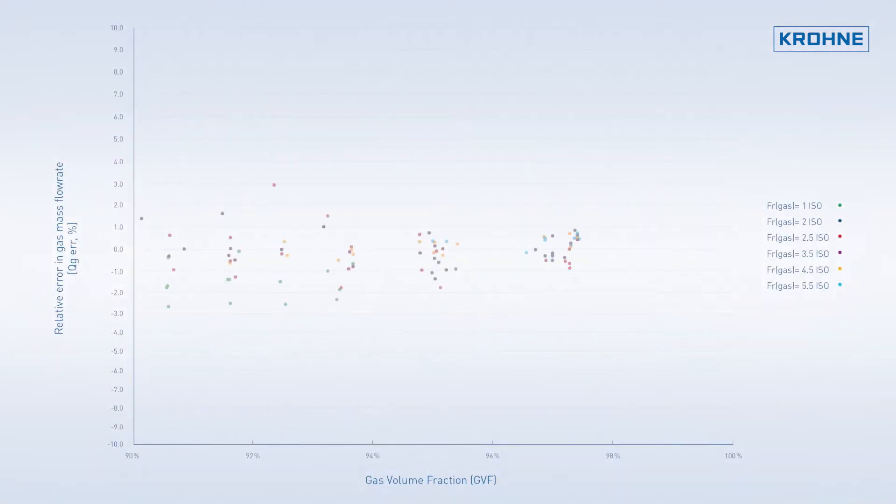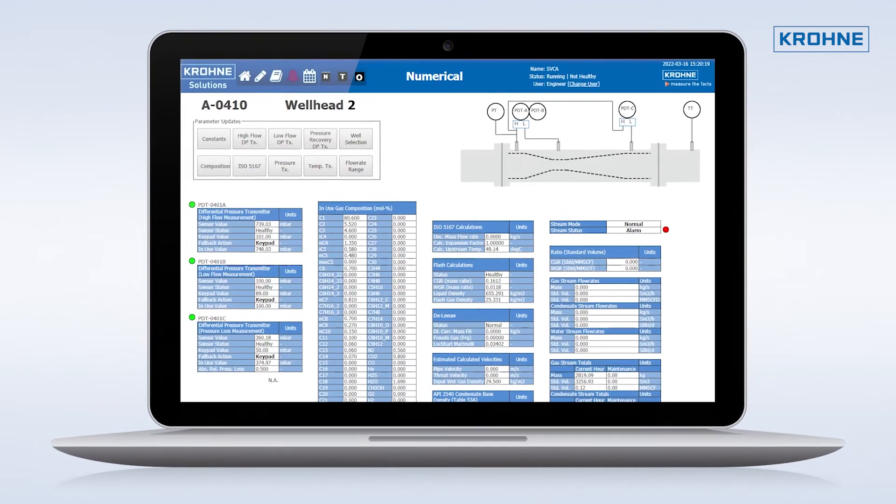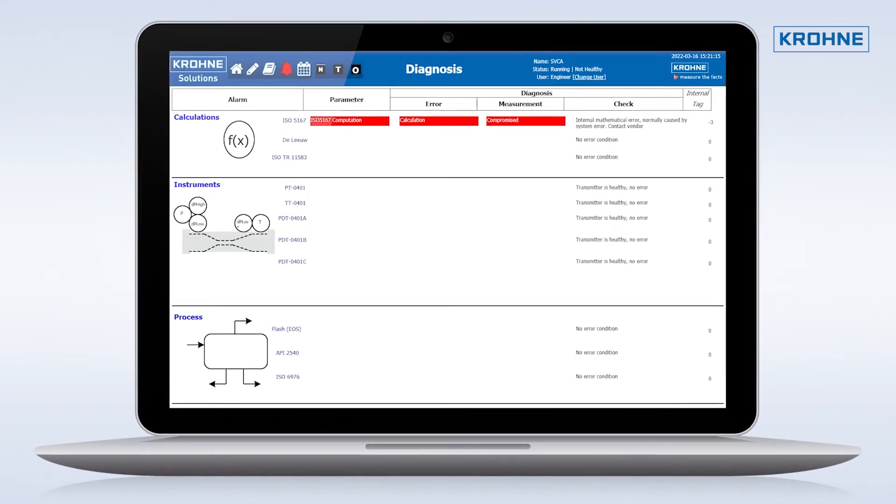Due to the PVT calculation, our system has a superior accuracy at plus or minus 1 to 3%. The intelligent HMI also recognizes human input error and triggers an alarm to alert the user.